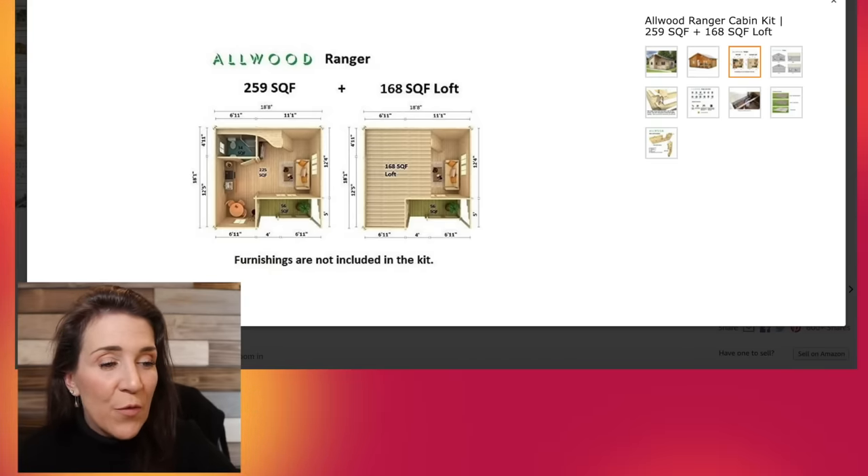It also has pictures showing how you can have the house plumbed. So that's the Allwood Ranger Cabin — 259 square feet on Amazon, perfect for solar panels, and you can have it delivered in about a couple of months to put together yourself. Remember, it doesn't come assembled. That's all five tiny manufactured homes you can get from Amazon for less than $50,000.